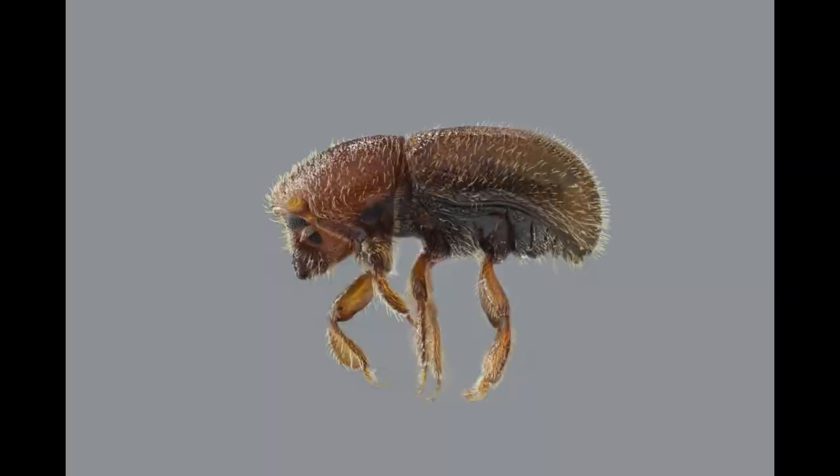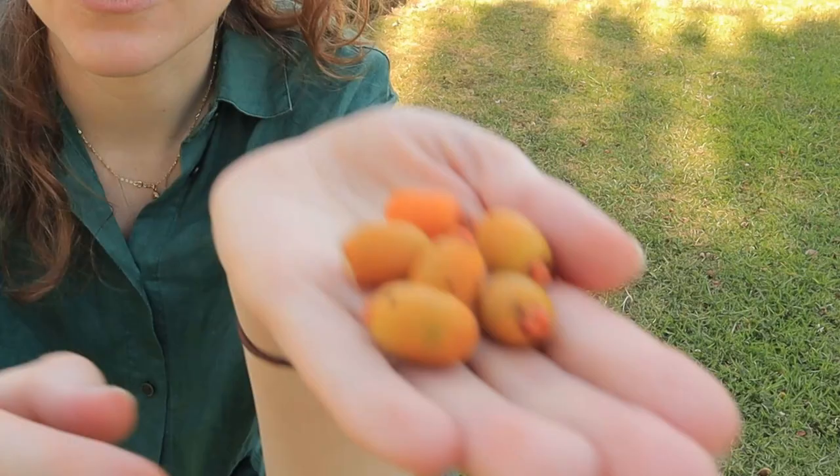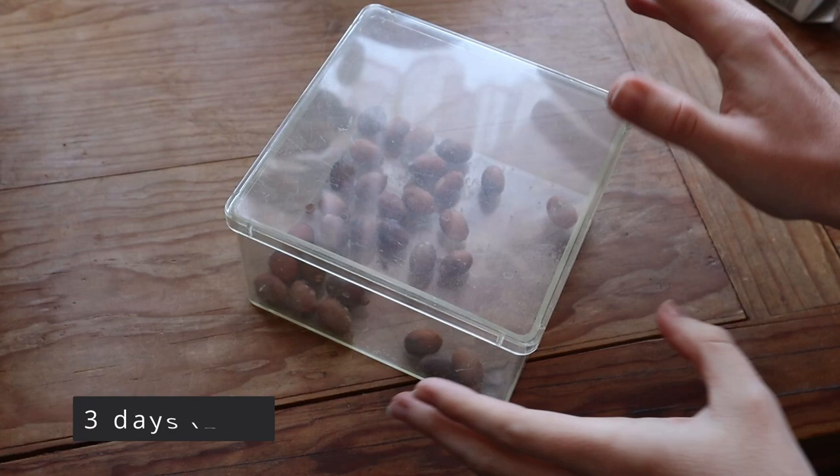This is probably the work of an equally tiny beetle, the Date Stone Beetle, or Cocotrypes dactyliperda. If you're lucky, you might see one of these creatures crawling around. The best way to see them is to gather up a whole bunch of fruits with holes, put them in a clear container with a lid, and wait a few days.